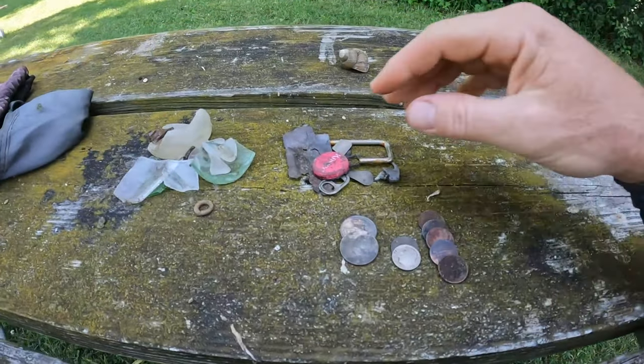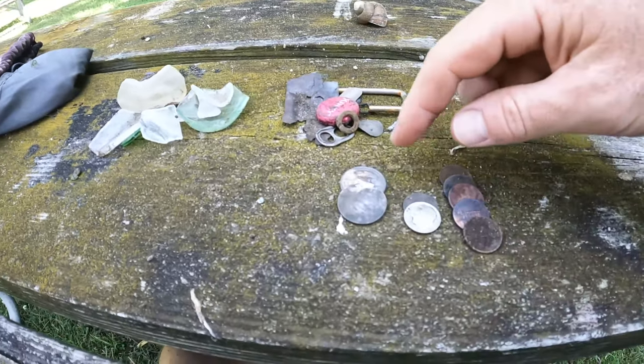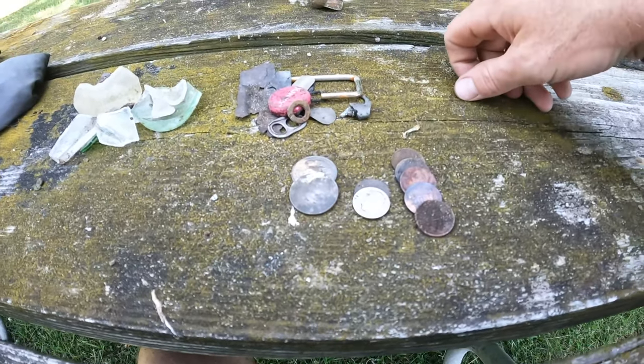All right guys, that wraps it up. I am all done for the day, we're gonna head home in a minute. I just want to show you what I came back with — we had some junk, a bunch of glass this time, tons of it, and then about 50 to 75 cents in change. Good to get back out in the water metal detecting. Thanks for watching — smash the thumbs up, subscribe, hit the bell notification, and I'll see you guys on the next one. Get out there, find your treasure, peace!